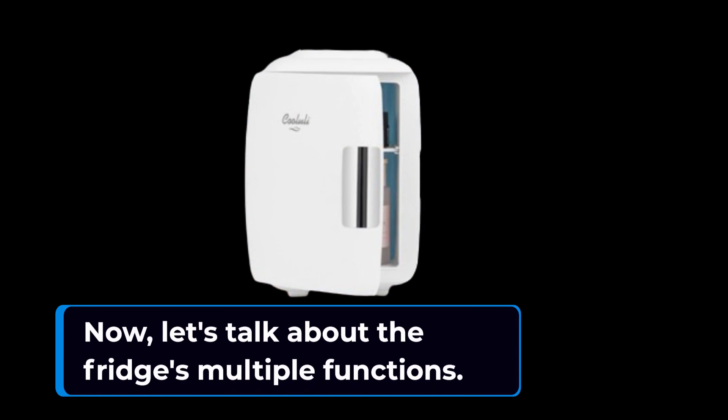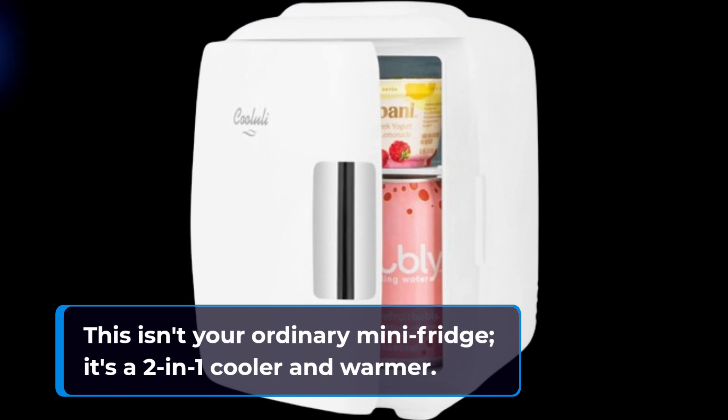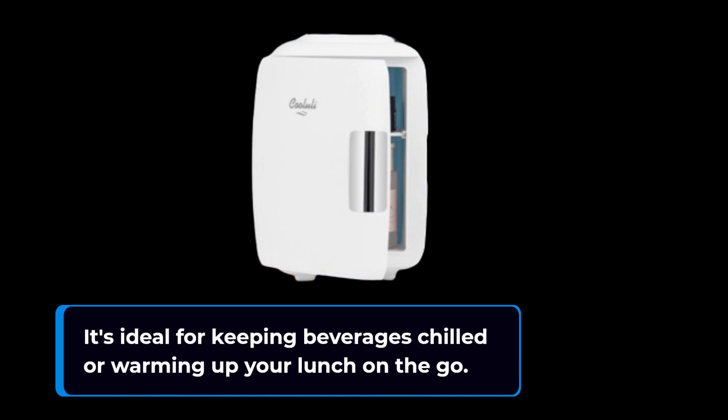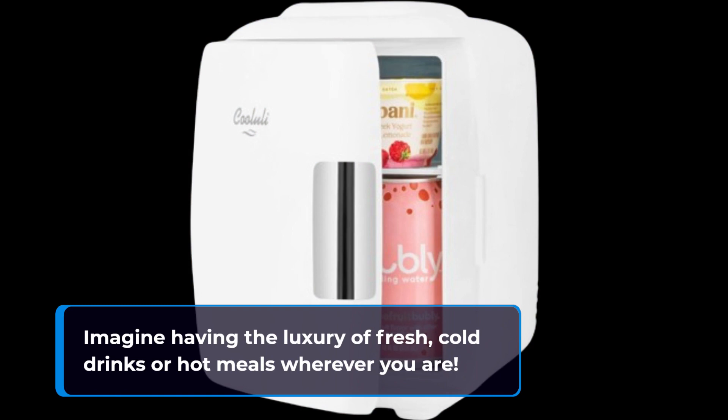Now, let's talk about the fridge's multiple functions. This isn't your ordinary mini fridge — it's a two-in-one cooler and warmer. Use it to store your favorite drinks, snacks, or even cosmetics. It's ideal for keeping beverages chilled or warming up your lunch on the go. Imagine having the luxury of fresh, cold drinks or hot meals wherever you are.